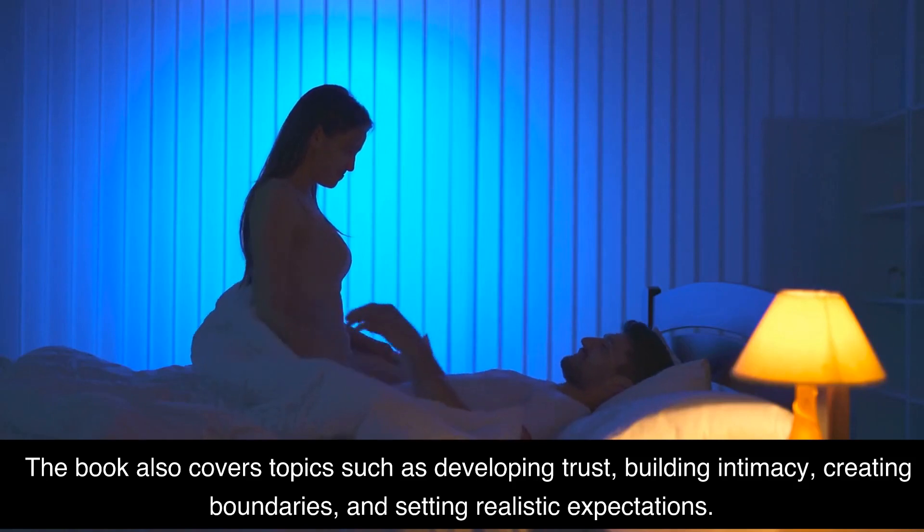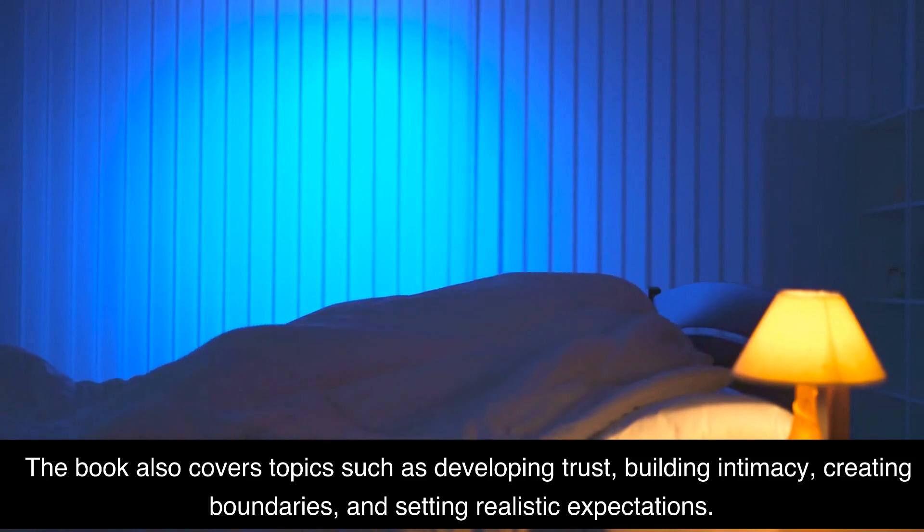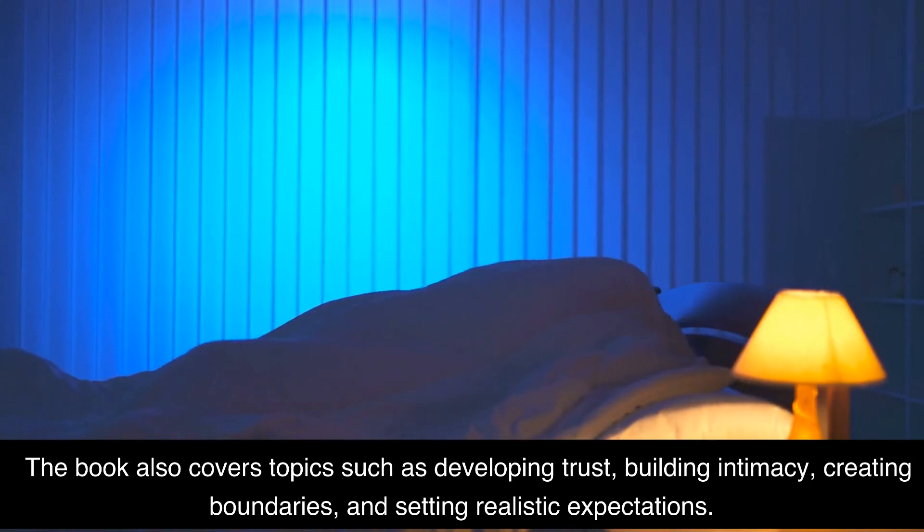The book also covers topics such as developing trust, building intimacy, creating boundaries, and setting realistic expectations.